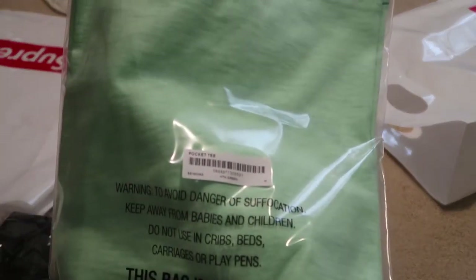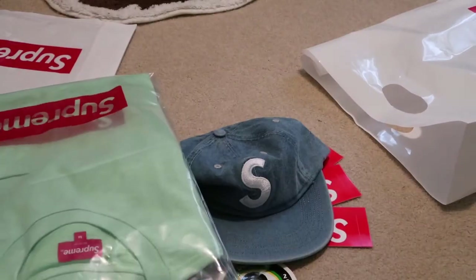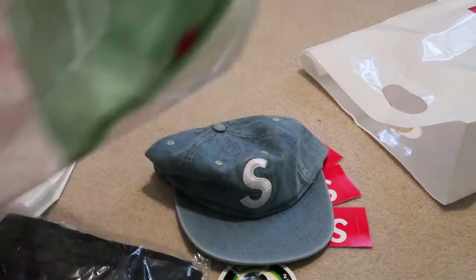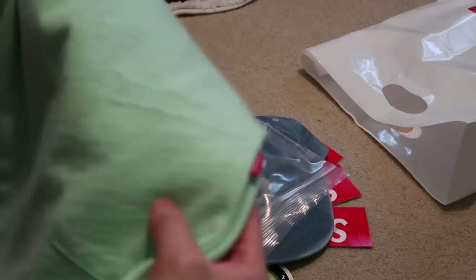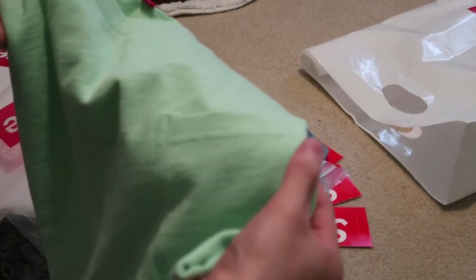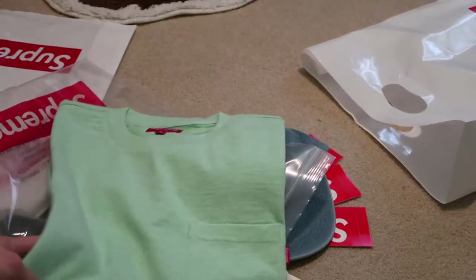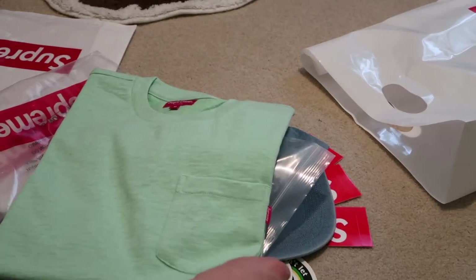Next up, I picked up this pocket tee in heather green. This was sitting as well, so I was able to pick it up. Just a normal pocket tee with the Supreme branding right there. Got it in size M — light green for the spring/summertime. Perfect.